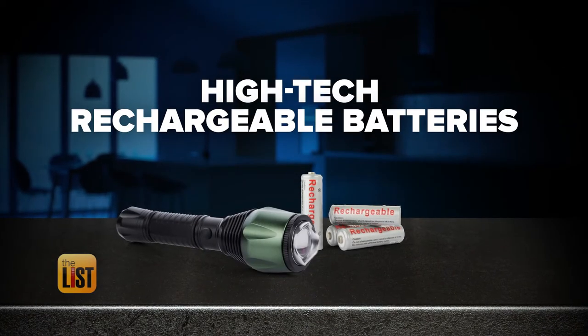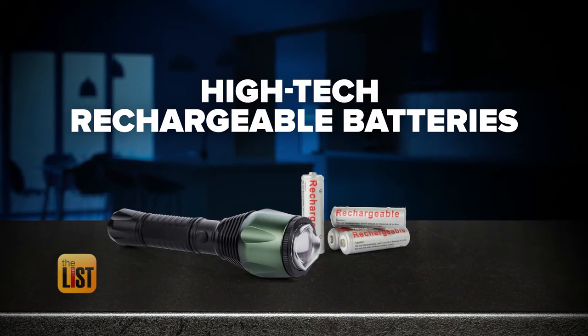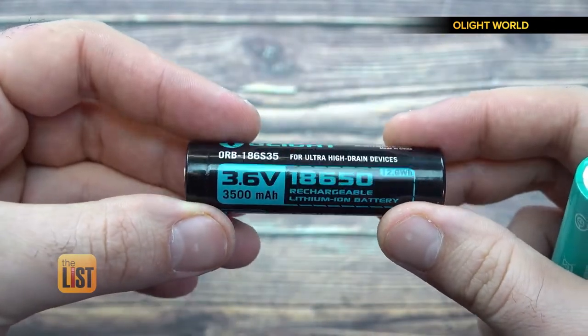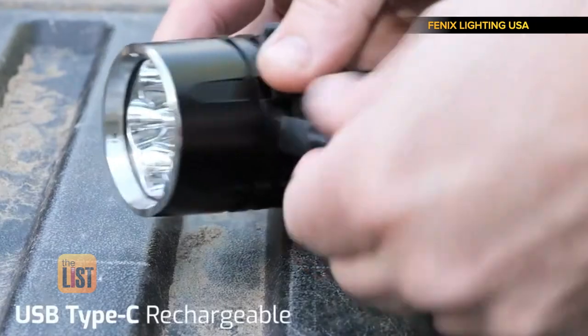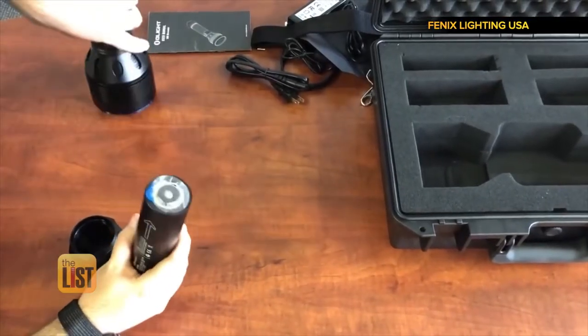Giving those lumens the juice they need is next on our list with high-tech rechargeable batteries. The best bet is to pay a little bit more and get something with a built-in rechargeable battery — kind of the same technology that's in your smartphone. Ken says the manufacturing techniques have made lithium-ion batteries safer and more eco-friendly, and you'll save money in the long run.